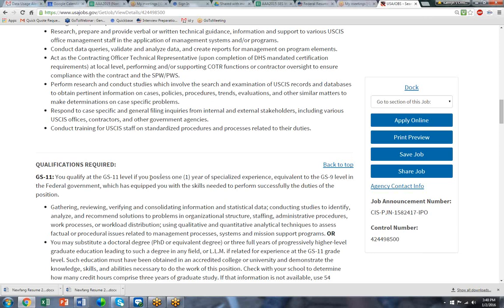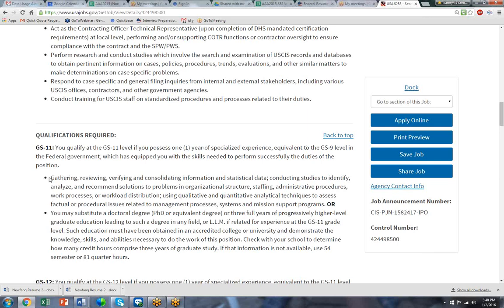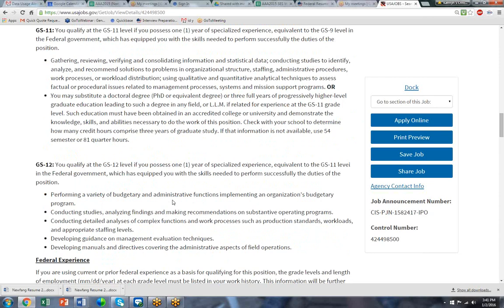Here's the deal breaker paragraph. We need to show that you have one year of specialized experience equal to the GS-9 level, which is one step lower. If your resume does not say that you have experience for one year at the level just below this job in gathering and reviewing, consolidating information and statistical data, conducting studies to identify solutions to problems, and using quantitative and qualitative analytical techniques to address factual or procedural issues — this language seems really complicated and difficult, but this is for real.